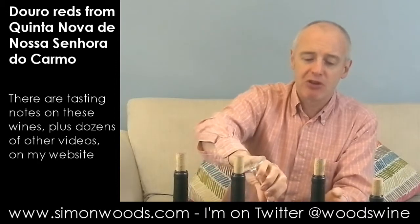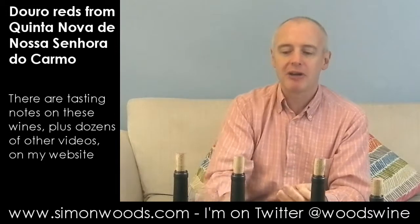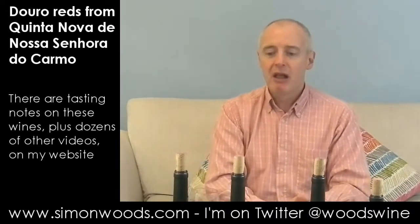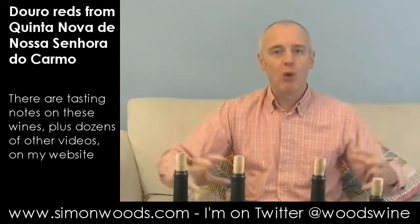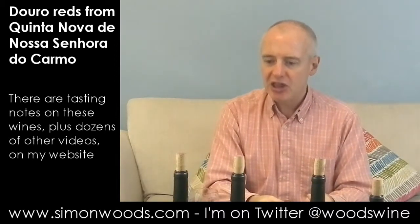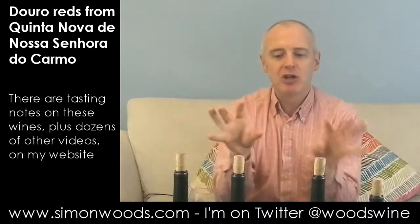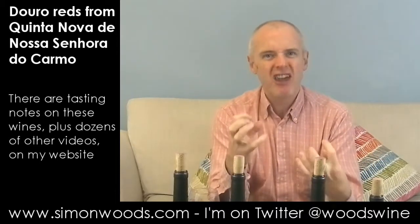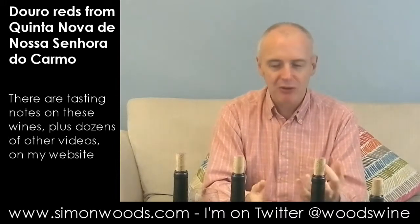You notice the oak coming through, giving a little bit of smokiness and toastiness, maybe a little tannic dryness. It's October 2013 and this is a 2011 — I'm not sure how long it's been in barrel, but it still feels like a wine that's doing a lot of calming down. I think it'll be much better in a year or two. Maybe better at five years old than ten years old.